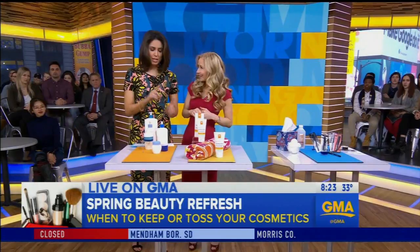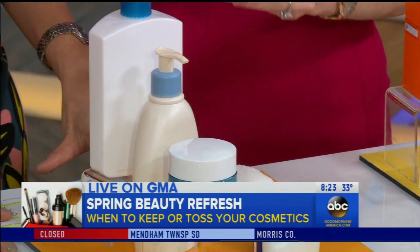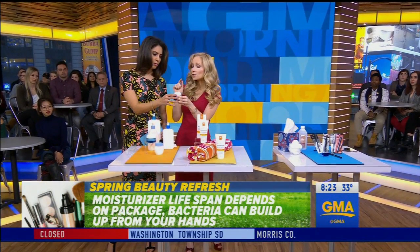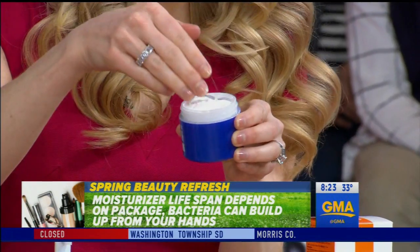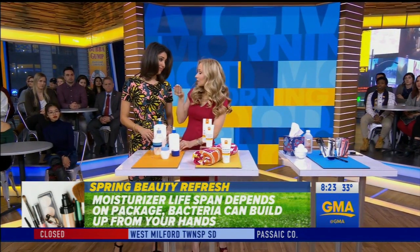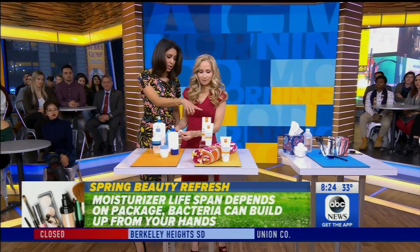Let's talk about moisturizer. It really comes down to the packaging. If you've got an airless pump like this one, you can keep it for over a year. But if your moisturizer is in a jar, you want to toss it before a year is up — because every time you go in and take a scoop of that product, you're introducing bacteria from your fingertips into it. And it's hard to throw these away because so many of them are so expensive.